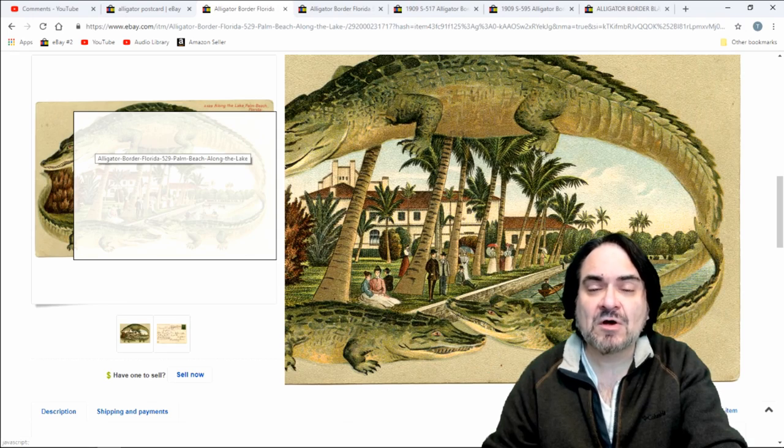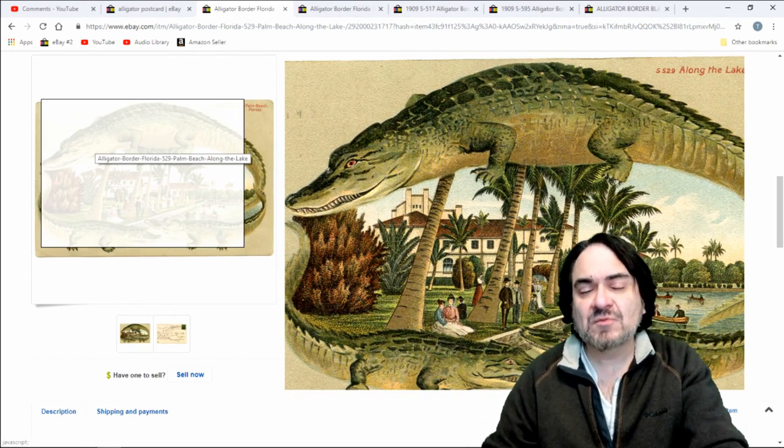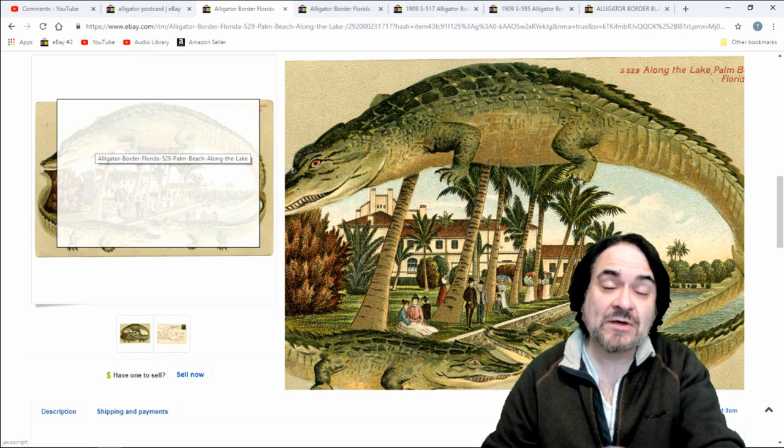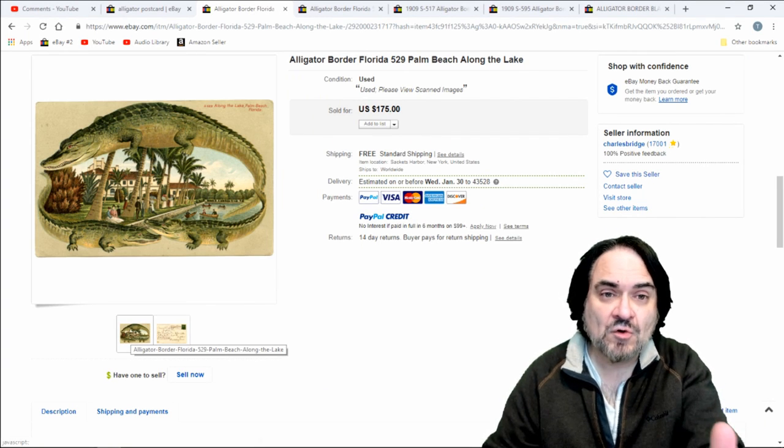Now the company made other postcards, but for the most part the other ones aren't worth a lot of money. There are some seashell borders they do, and a few other borders like beach scenes and things that do go for some money too, but this label — Langsdorf — I always look for.